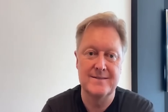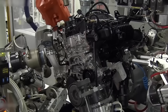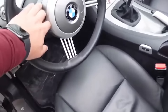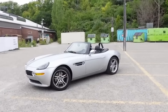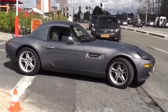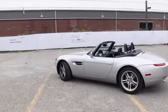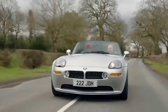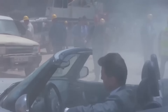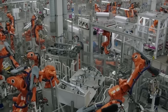The BMW Z8, designed by Henrik Fisker and influenced by the BMW 507, was introduced as a halo car for BMW. Featuring a 4.9-liter V8 engine producing 400 horsepower, it was capable of accelerating from 0 to 60 mph in just 4.7 seconds. Its aluminum space frame and hand-finished details added to its exclusivity and desirability. The other Z8 was sold into private ownership during an auction in 2012, though it wasn't roadworthy at the time of sale. The rarity of the movie-specific Z8s makes them highly sought after by collectors and James Bond fans alike.